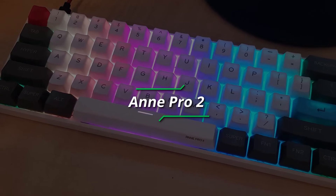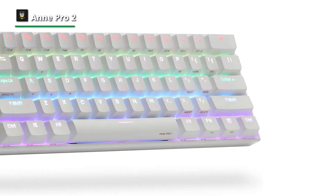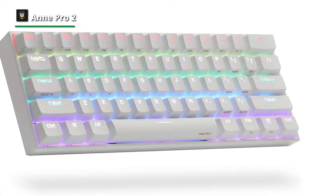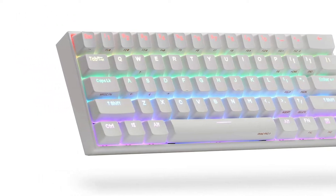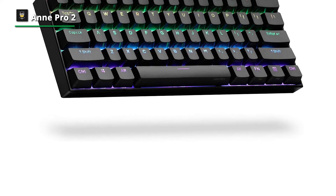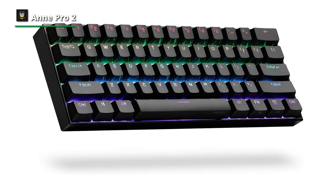Number two, Anne Pro 2. The Obinslab Anne Pro 2 is a superb 60% small gaming keyboard that looks stylish in most computer settings and feels very well built. Exceptionally low wired latency, full RGB backlighting, individually lit keys, and macro programmable keycaps are just a few of its features. Our keyboard utilizes Gateron Brown switches, which provide good feedback, aren't too loud, and offer outstanding typing quality.